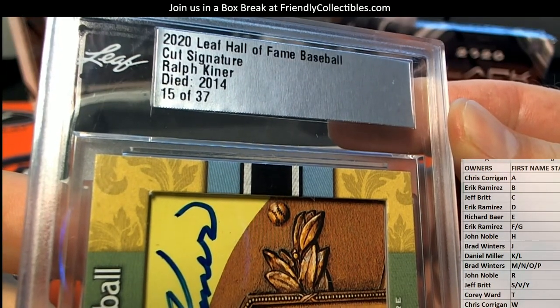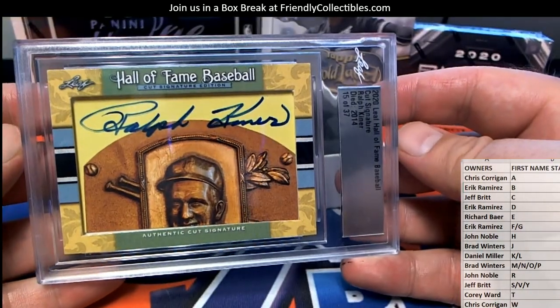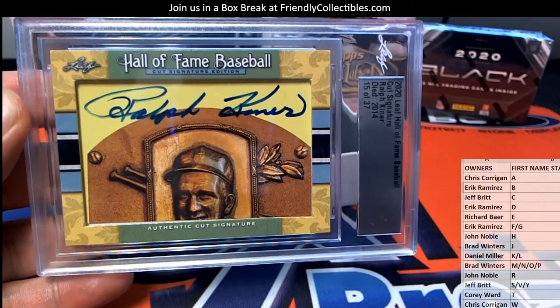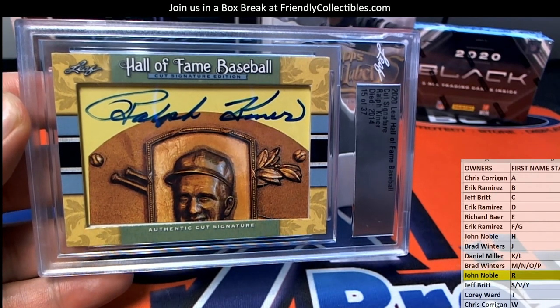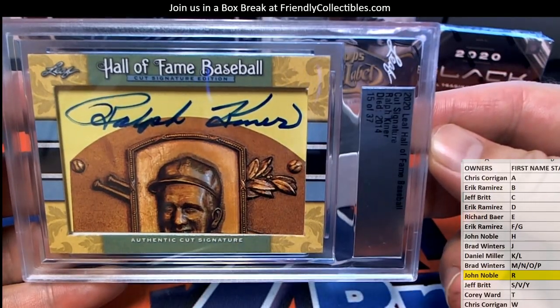Passed away in 2014, unfortunately. Ralph Kiner. Very nice. Letter R. John in. Very nice. That's coming out to you. Ralph Kiner — nice there, John. Beauty.